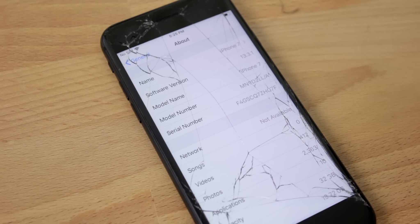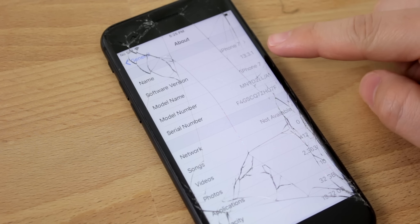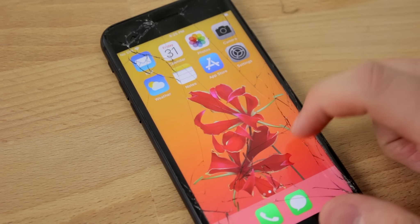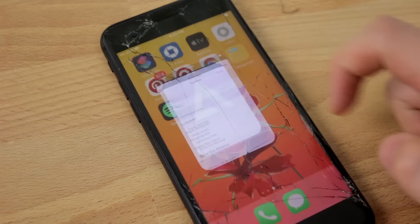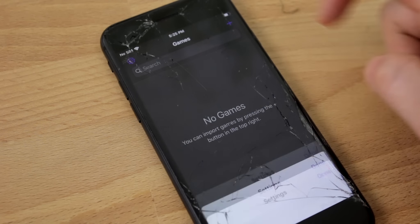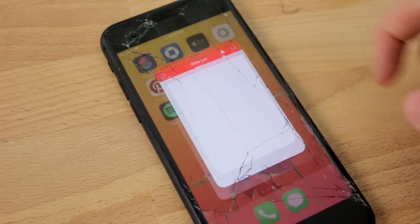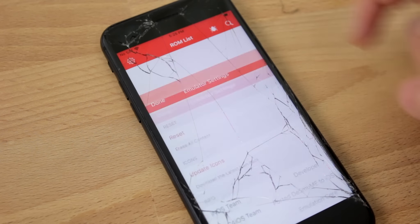Or maybe, like me, this isn't affecting you at all. I recently updated my iPhone 7 to iOS 13.3.1 and I'm able to use Delta, iNDS, and any application from App Market just fine, even though they're supposedly not working on that iOS version. So I really don't know what's going on at the moment.